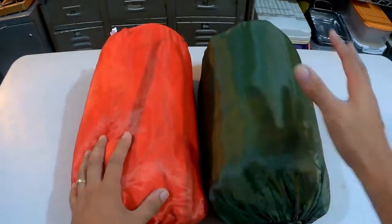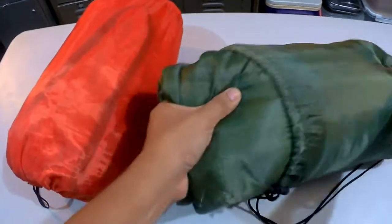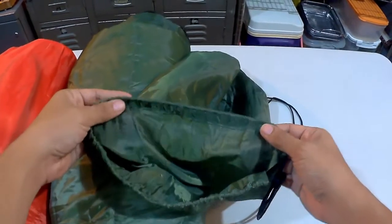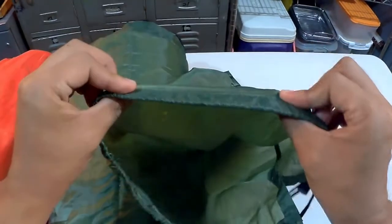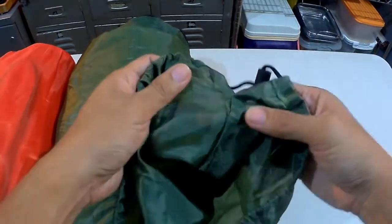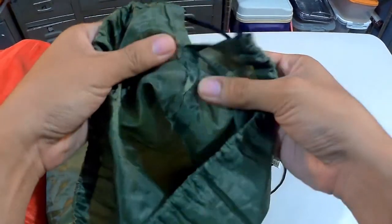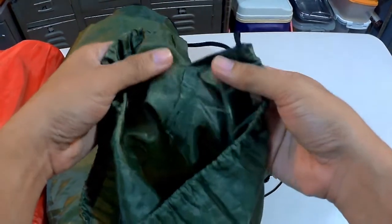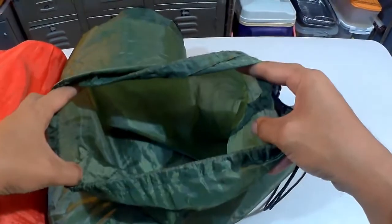We got the green and red one here. Starting with the storage bag, pag tinikta mo yung fabric nya, manipis sya. Pero main concern ko lang dito is yung stitching — hindi masyadong maganda, mukhang hindi masyadong matibay. So dapat mag doble ingat kapag ilalabas or ipapasok yung sleeping bag.